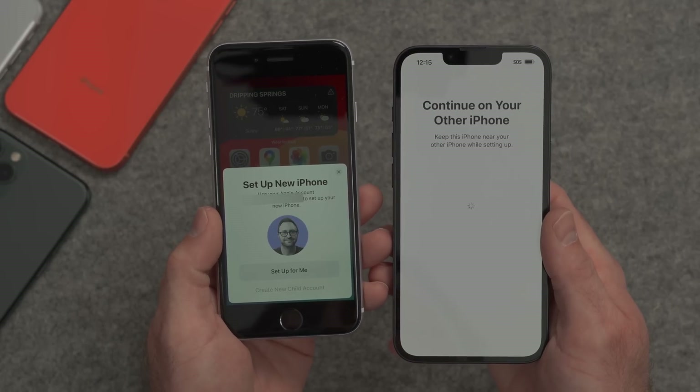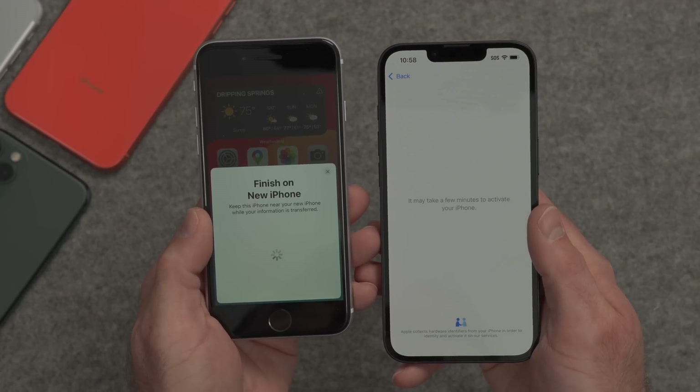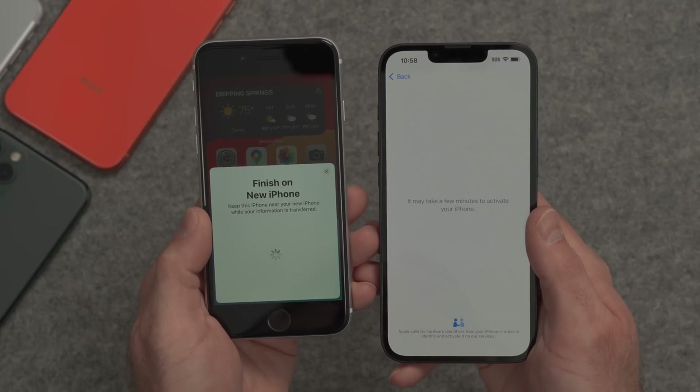Now it's verifying on the old iPhone — do I want to set up the new one with this Apple ID? Yes. The new iPhone wants to know the passcode of the old iPhone. Now the new iPhone is going to contact Apple because it's connected to Wi-Fi and knows my Apple ID, and it's going to activate the new iPhone.